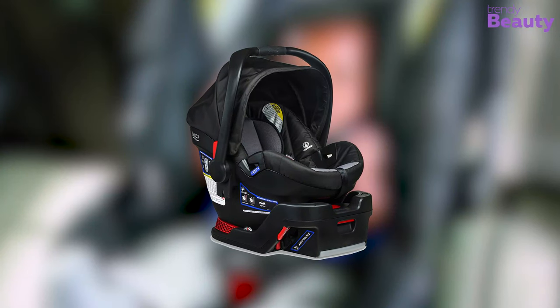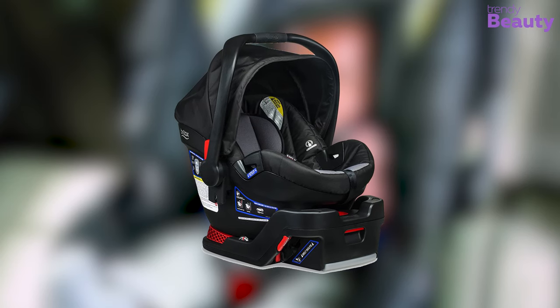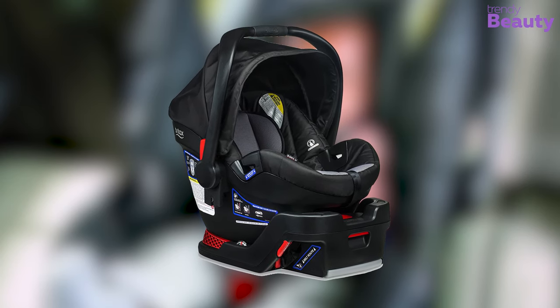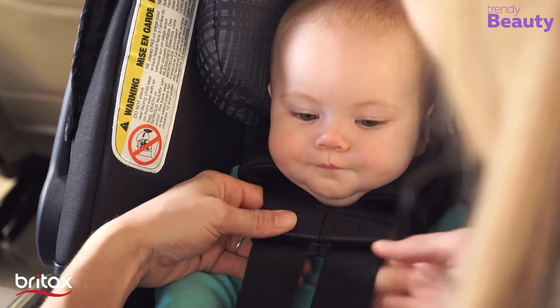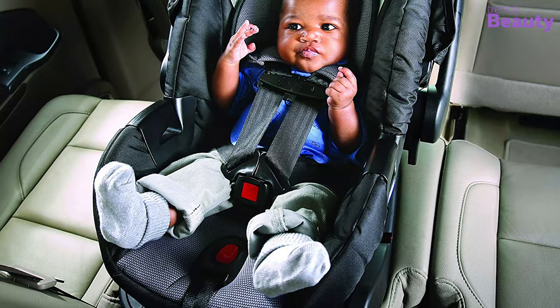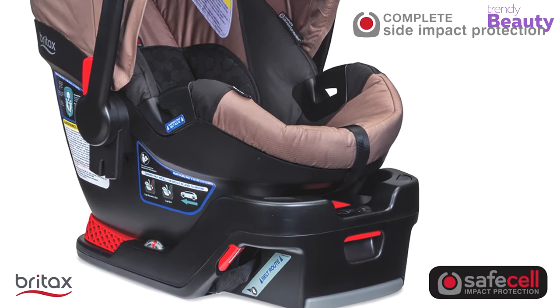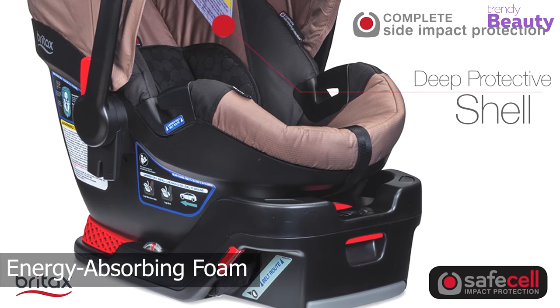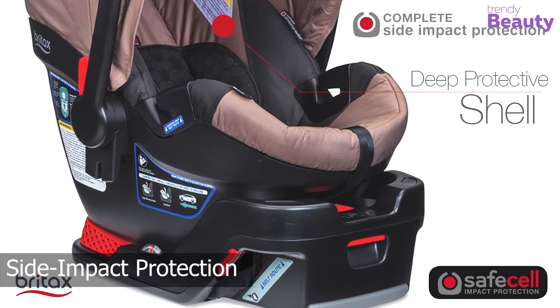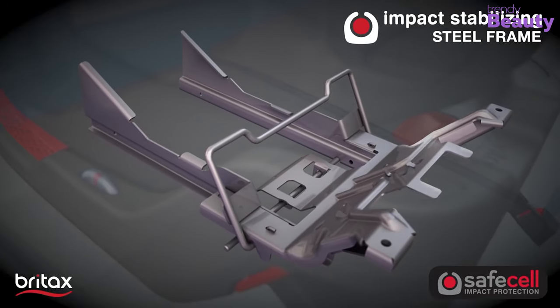The Britax Be Safe 35 Infant Car Seat is the perfect choice from the first ride with your baby, offering full protection surrounding your baby's fragile head, neck, and torso. Its special safety features include a deep, narrow seat with side walls with energy absorbing foam for side impact protection, along with a steel frame and an impact absorbing base.